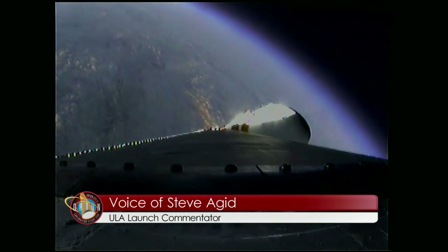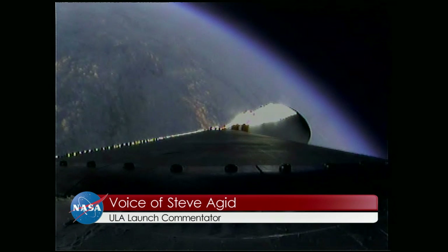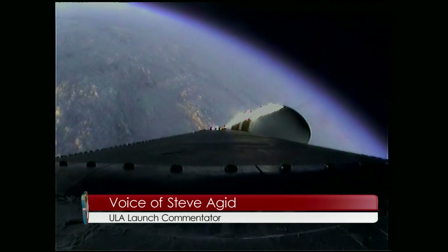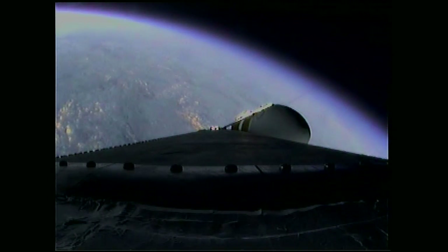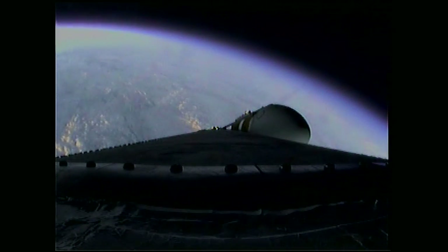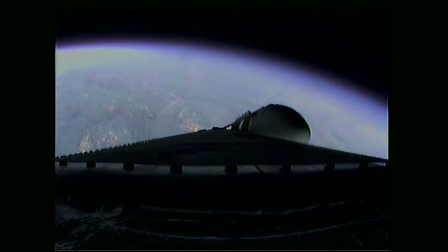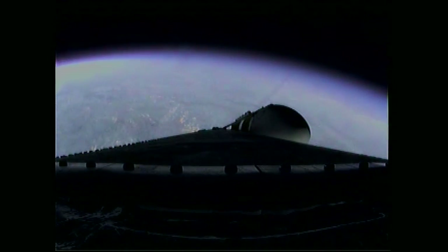At two minutes, thirty-five seconds in, still looking good. Mark — two minutes, forty-three seconds. The Delta IV Heavy vehicle now weighs just one-half as much as it did at launch, running propellant at the rate of 4,744 pounds per second.